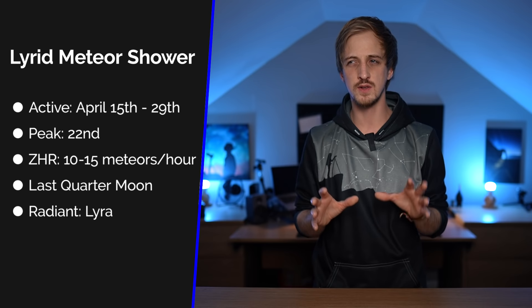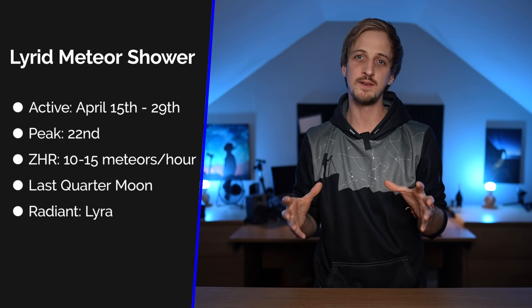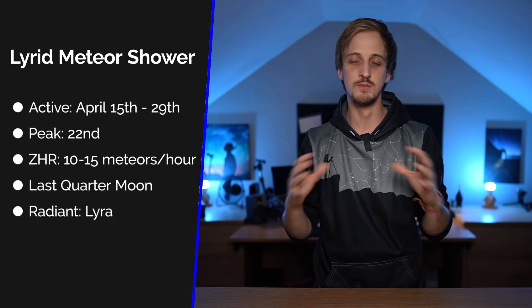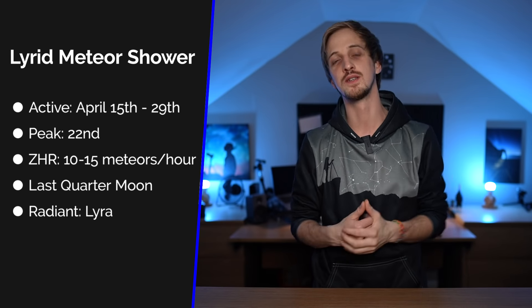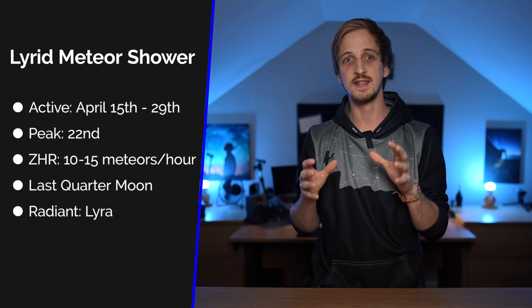Now onto the special events. We have the Lyrids meteor shower, active from about April 15th to April 29th, with the peak expected around the 22nd — either the night of the 21st into the 22nd or the 22nd into the 23rd. On the peak, under perfect conditions with no moonlight, no light pollution, and the radiant nice and high, you can expect about 10 to 15 meteors per hour. This year there is a last-quarter moon — about 50% illuminated — rising in the pre-dawn hours, which will wash out some of the fainter meteors.